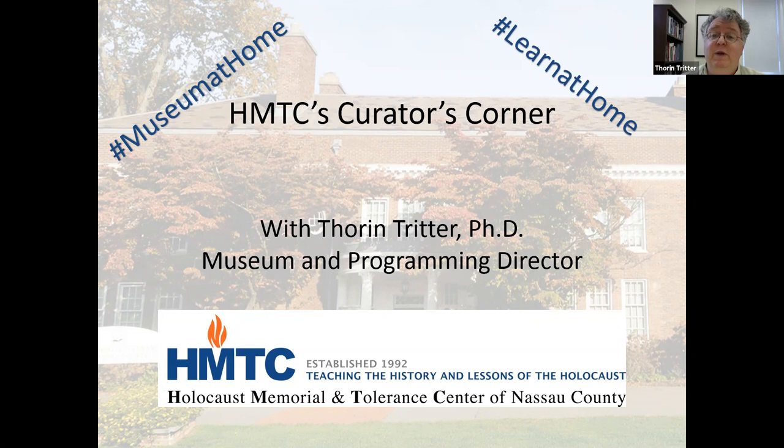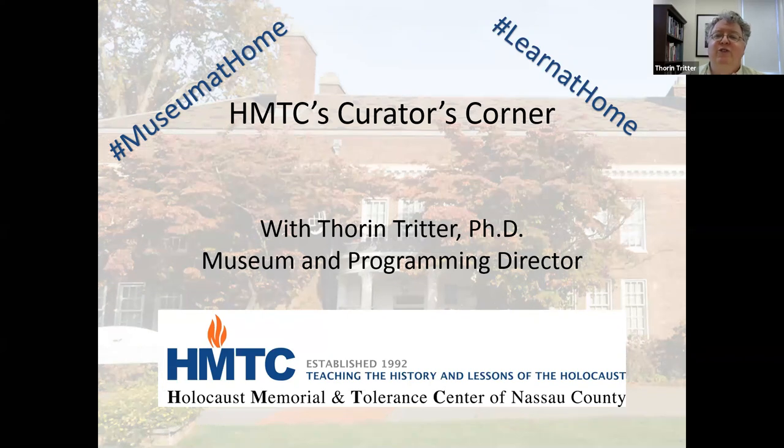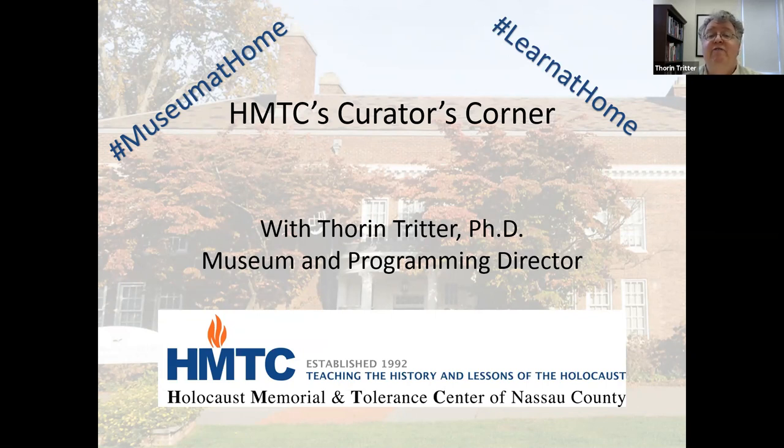Our building is open now. I encourage people to come and see these objects in person, but we continue to hold these online programs as a way to draw attention still to those items in our collection. As always, let me encourage you to pose any questions you have during the program using the Q&A function of Zoom, and I will do my best to respond as your questions come up or at the end of the program.